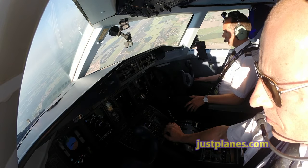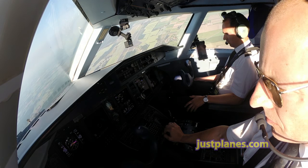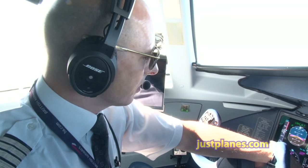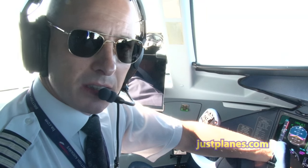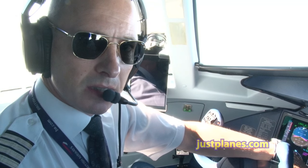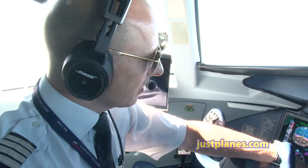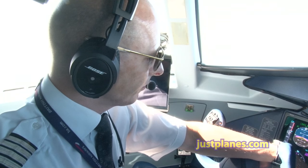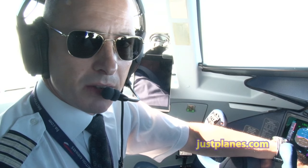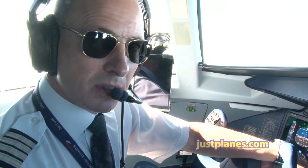Just to give you a little explanation on the steep approach concept. This aircraft, the Dornier 328, had its first flight in 1991. Originally it was a turboprop aircraft, and they're all able to do the steep approach. A normal ILS approach is approximately three degrees of descent.